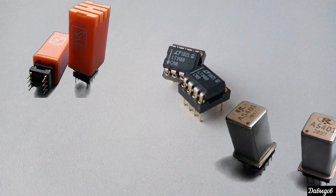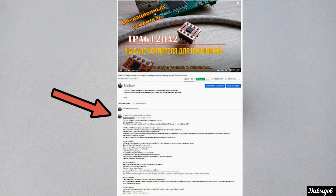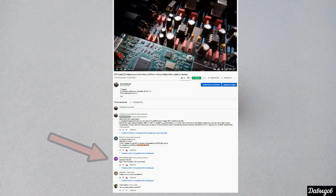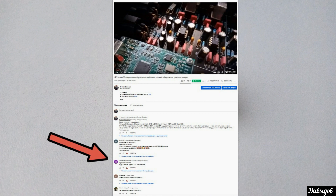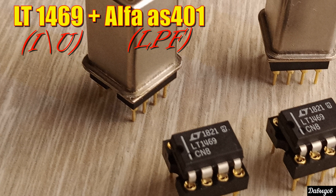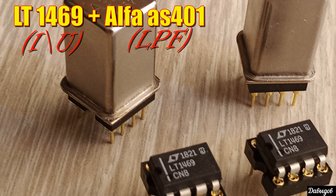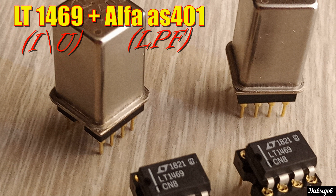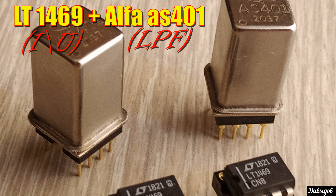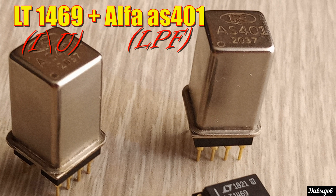Теперь разберём различные комбинации с популярными операционными усилителями. Вы всегда можете обратиться за помощью в подборе к Максиму из OP-AMP Audio или написать вопрос под видео. Начнём со связки 1469 + Альфа AS401: звук нейтральный и светлый, очень детальный и естественный. Все частоты на своих местах — бас глубокий, мидбас плотный с небольшим фокусом, средние частоты ровные, высокие хорошо проработаны и подробные без сибилянтов. Сцена правильной пропорции. Связка универсальная, но отлично подходит для различных направлений рока.